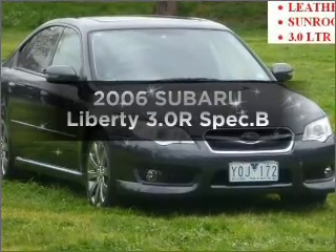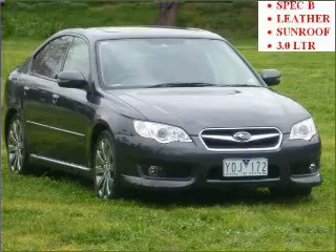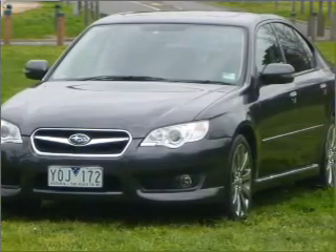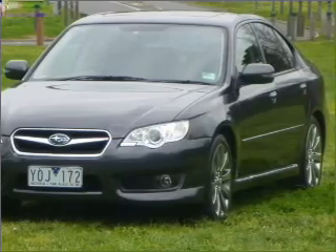Get noticed in this 2006 Subaru Liberty. You can be accelerating down the highway in this excellent vehicle with a solid six-cylinder engine that responds smoothly to its automatic transmission.